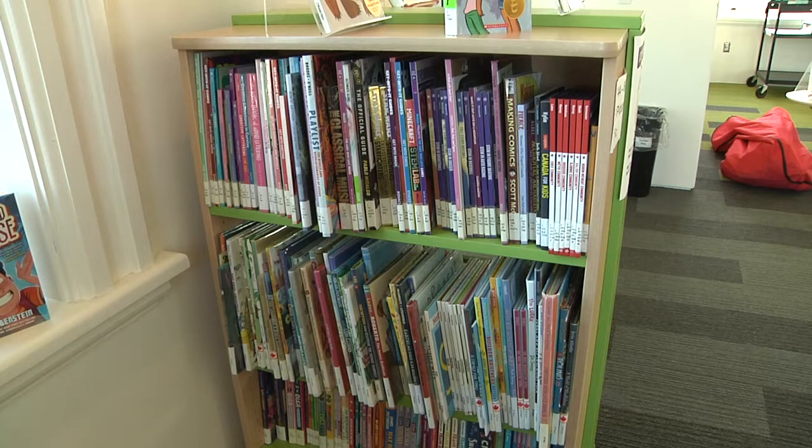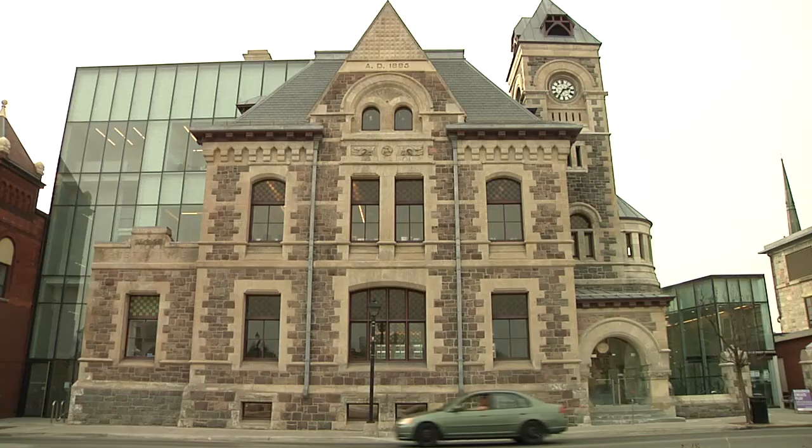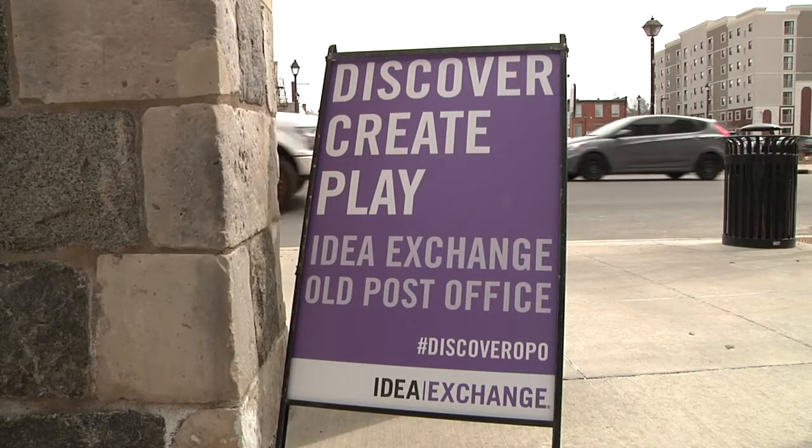There are very few books in sight at this library branch. Working with the City of Cambridge, IDExchange opened a one-of-a-kind digital library in 2018, called the Old Post Office. A digital library is a hands-on learning environment where we provide computers and computer technology for the public.